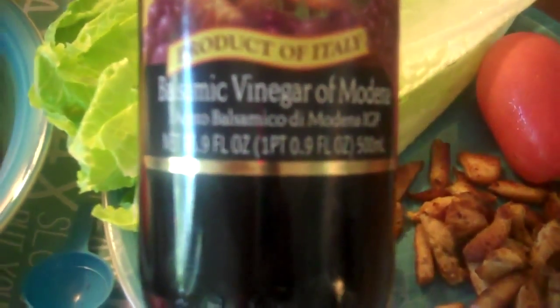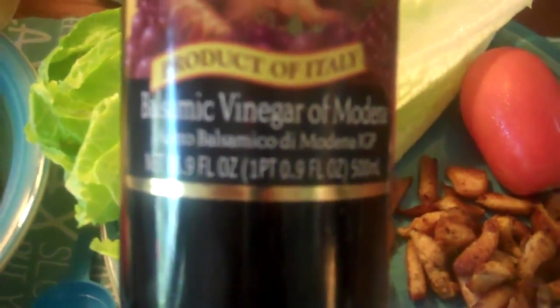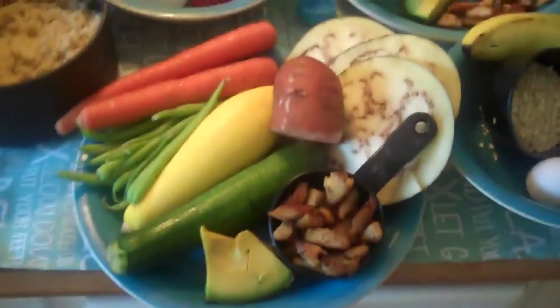You want to look at your balsamic vinegar and make sure it only contains a couple of ingredients — some are notorious for adding all sorts of things. This one is pretty good. And that is my lunch.